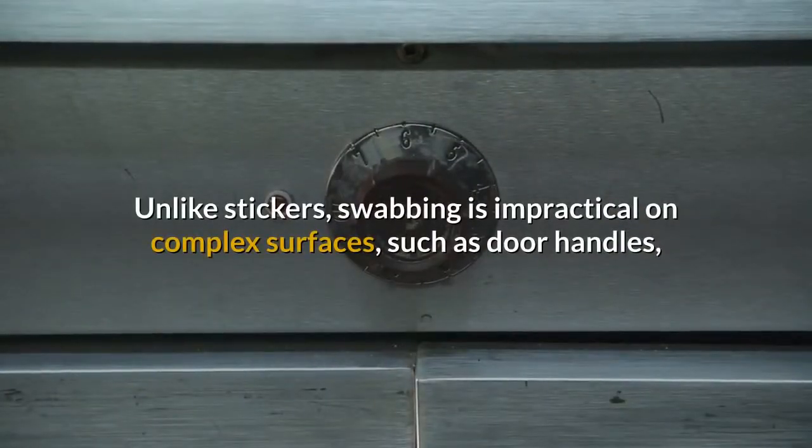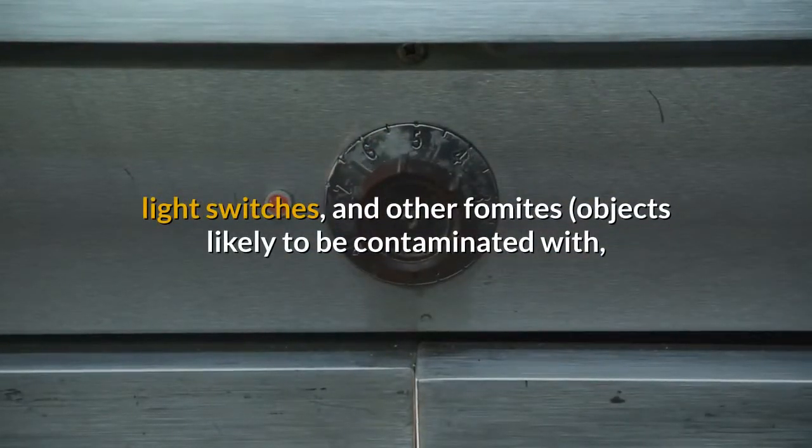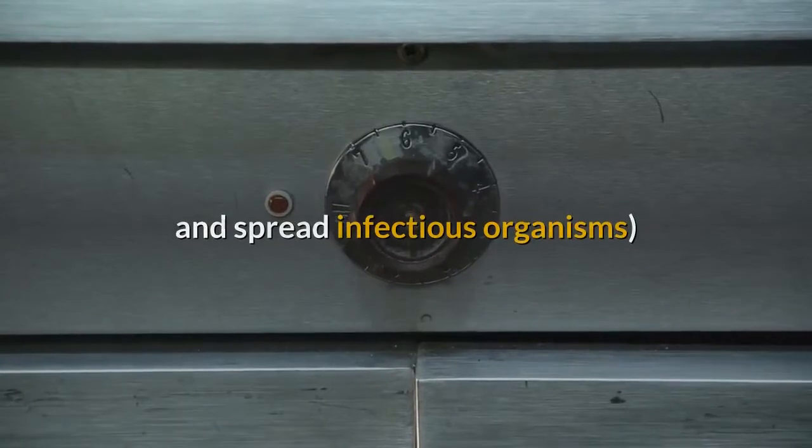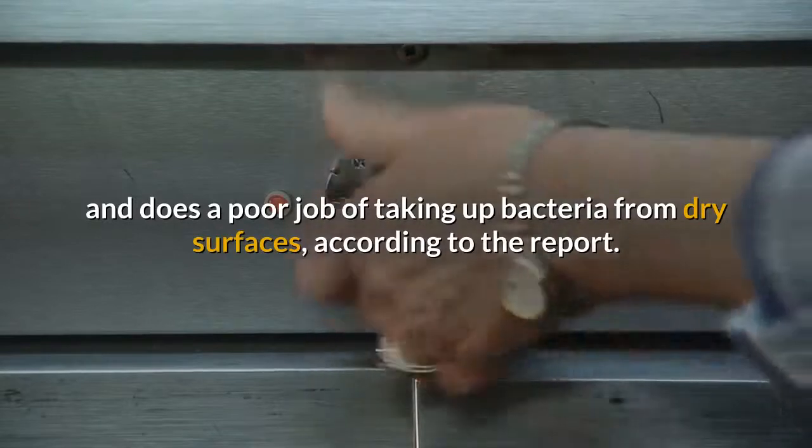Unlike stickers, swabbing is impractical on complex surfaces such as door handles, light switches, and other fomites — objects likely to be contaminated with and spread infectious organisms — and does a poor job of taking up bacteria from dry surfaces, according to the report.